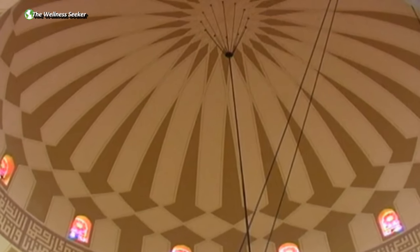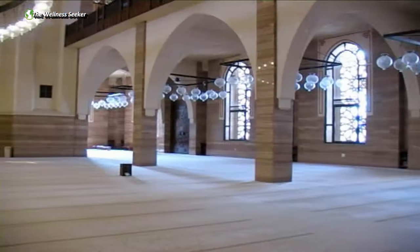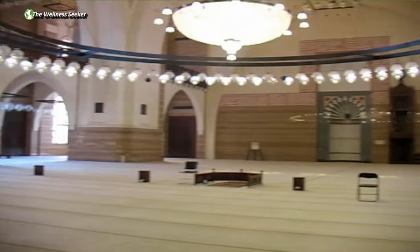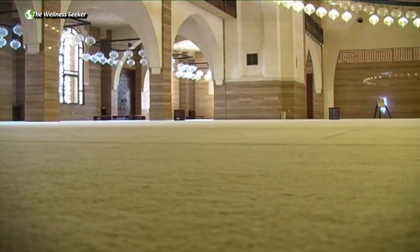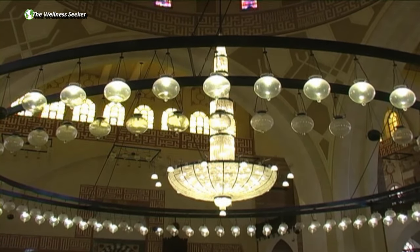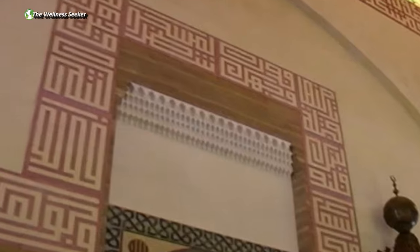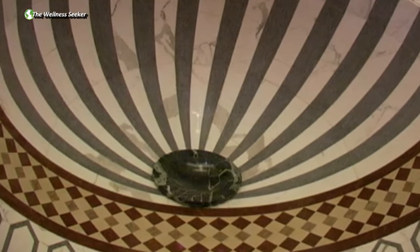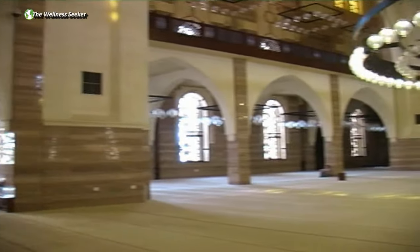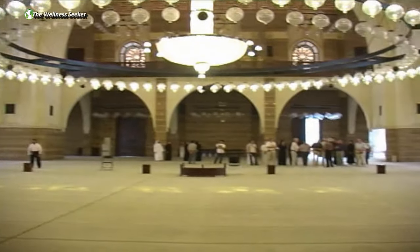The building also houses the Religious Institute for Islamic Affairs. The original site and foundations are believed to date back to the late 7th century. The mosque was officially opened on the 2nd of June, 1988.